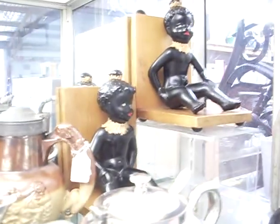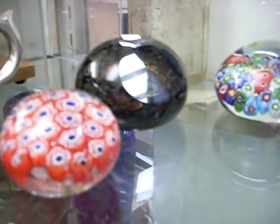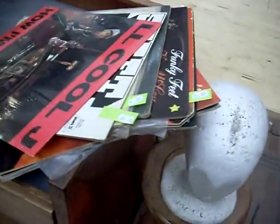Doulton jug. Lovely little pair of bookends with the little island girls. Old Mobil Oil embossed bottle. Some nice little paperweights.